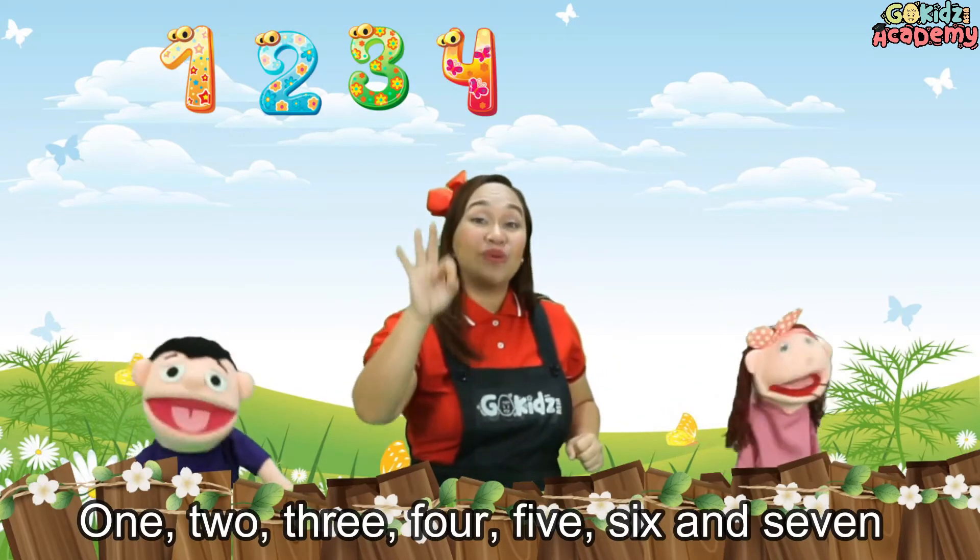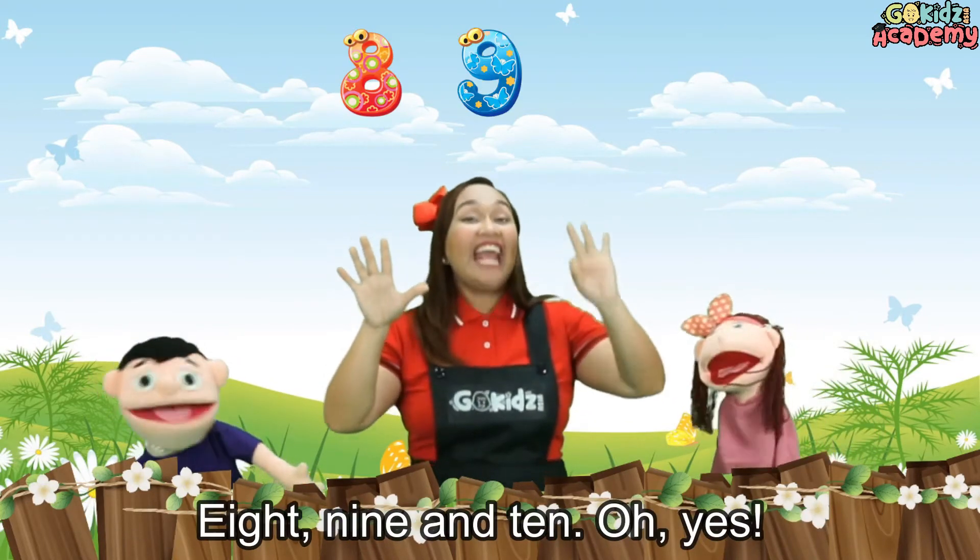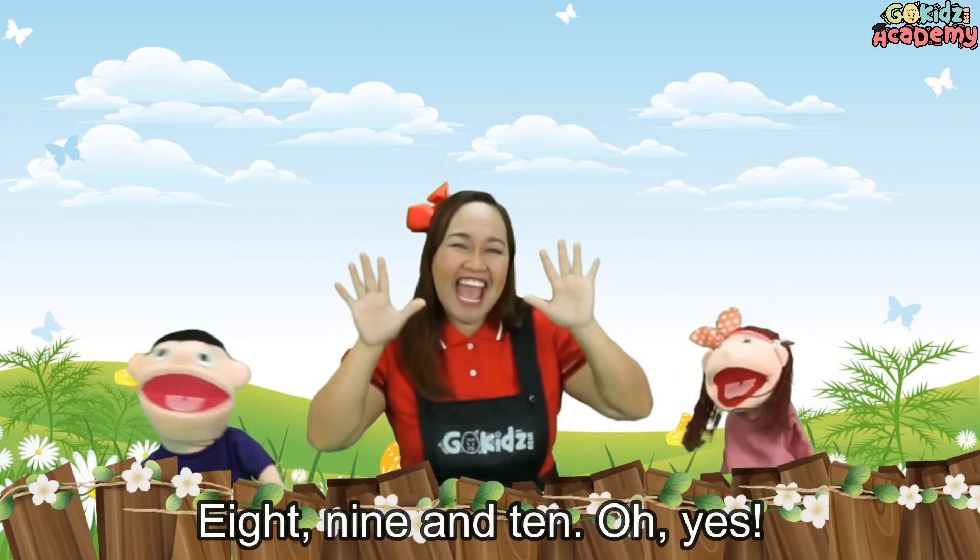1, 2, 3, 4, 5, 6 and 7, 8, 9 and 10! Oh yeah! 1,